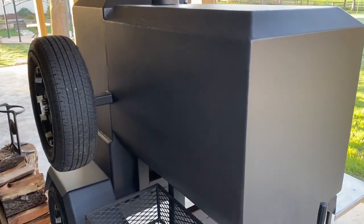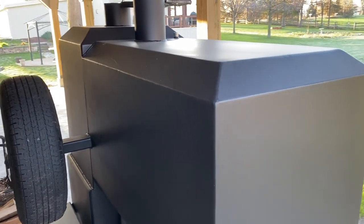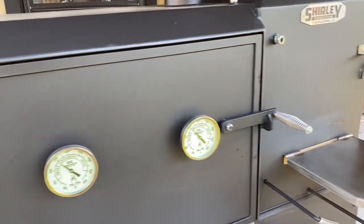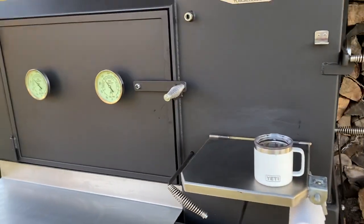You can see the craftsmanship on this is just out of this world. People come by this thing and they see it and they can't believe it. And this is unlike any other smoker I've ever seen, for sure. Even though it's not a big one, it's heavy.